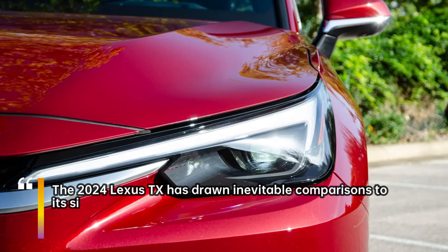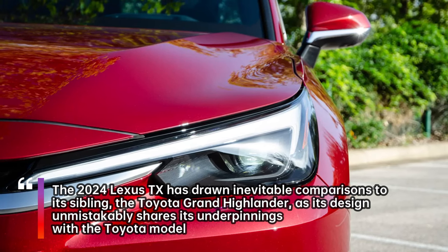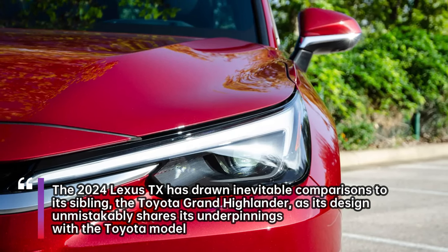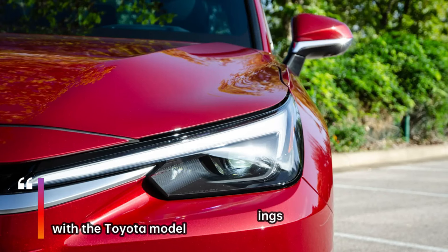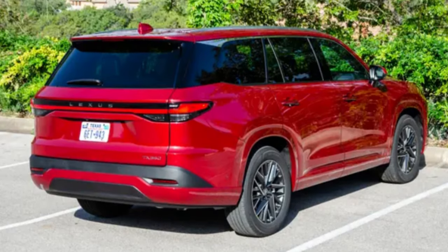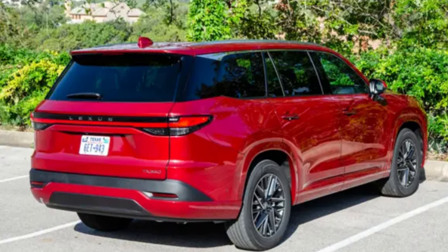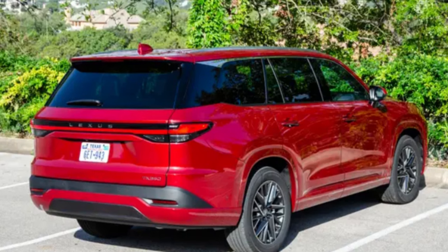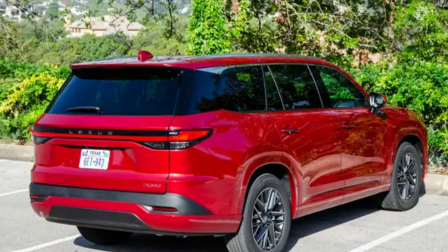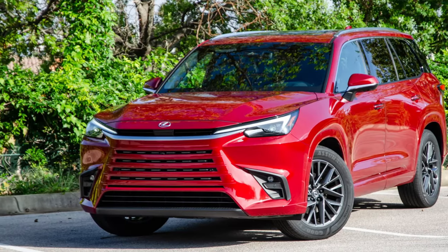The 2024 Lexus TX has drawn inevitable comparisons to its sibling, the Toyota Grand Highlander, as its design unmistakably shares its underpinnings with the Toyota model. Some even jest that the TX stands for Toyota. Despite this badge-engineered nature, the TX manages to impress with a starting price of fifty-six thousand four hundred dollars, offering three rows of seating and a luxury interior.